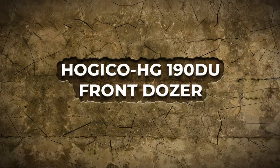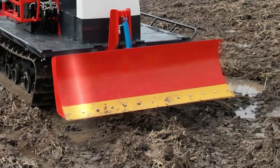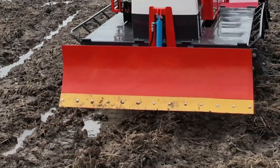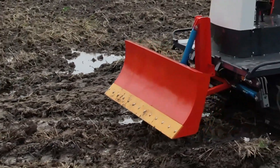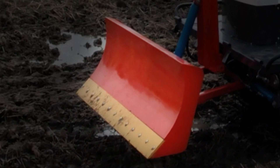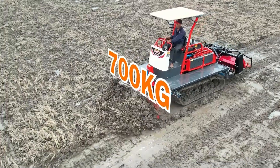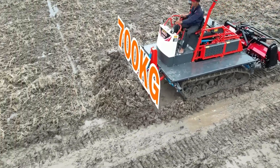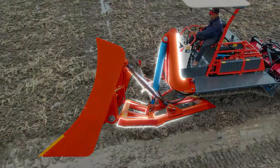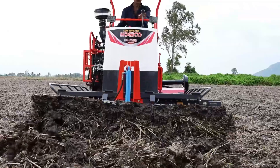The Hoiko XG190DU Bondozer blade is specially designed to fit Hoiko crawler tractors. The blade has a standard height of 60cm with greater curvature for improved grading efficiency. With a plate travel distance of 50cm, it can push up to 700kg of soil. The push arms are solidly and stably built, making it an ideal earth-moving blade.